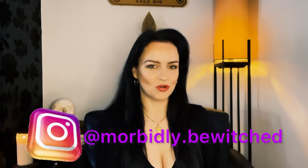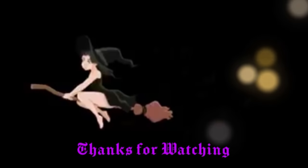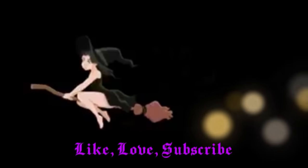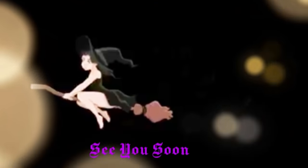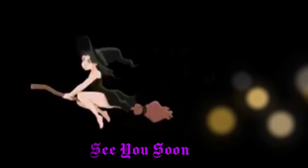You can follow me on Instagram at morbidly.bewitched, and I will see you in my next episode. Please subscribe.